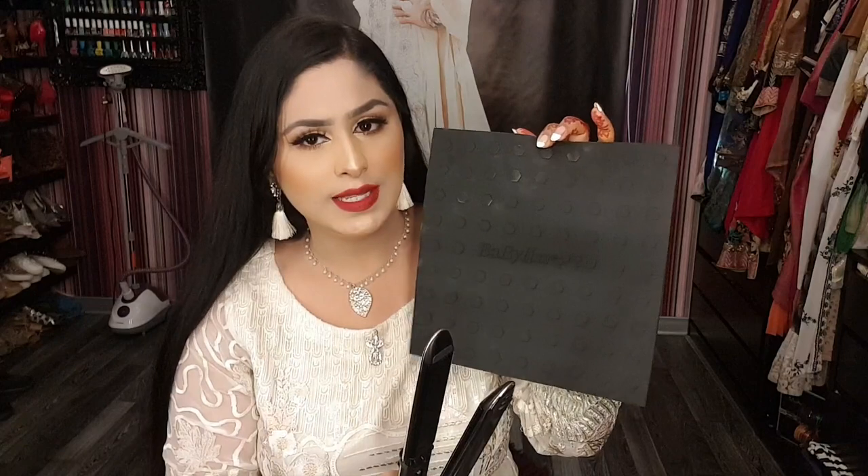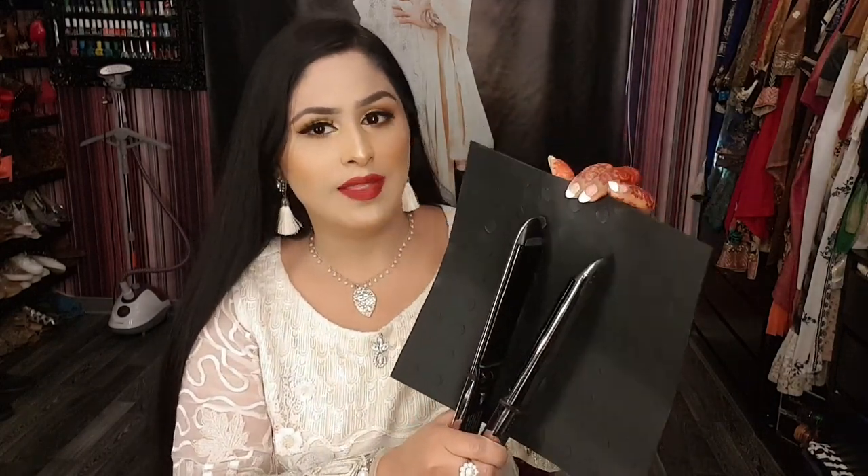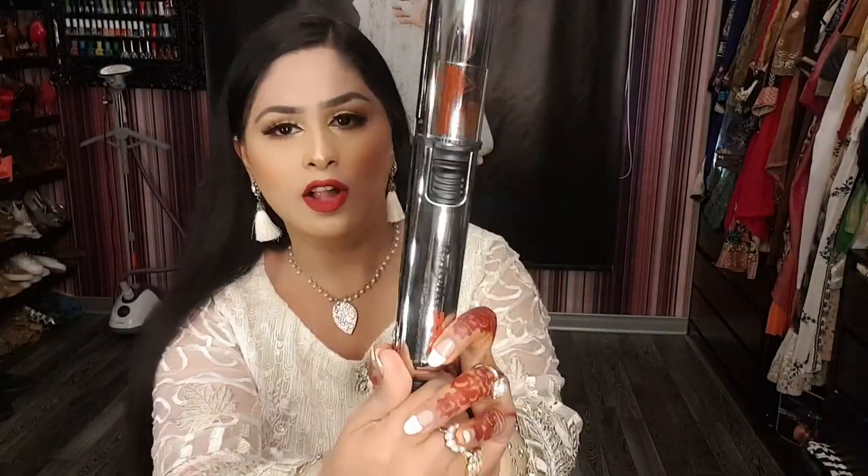It also comes with a heat pad so that you can place it on any surface you're working with. Whenever I'm working with heat styling products, a big challenge is where to place the product — if you place it on a tabletop or a chair it will get burn marks. So it's a really good add-on that you have this heat pad; you can just place it anywhere, put your product on top, and not worry about getting your furniture burned.